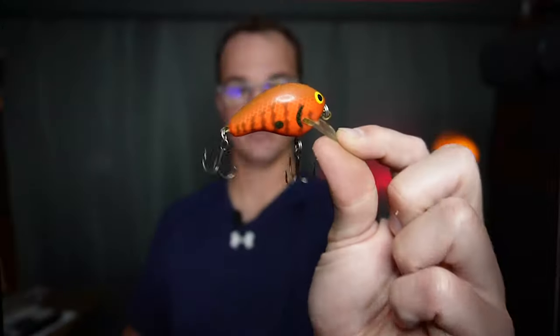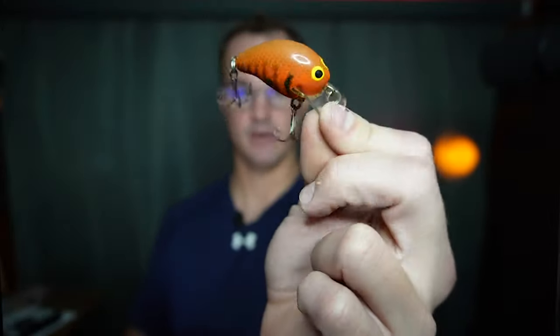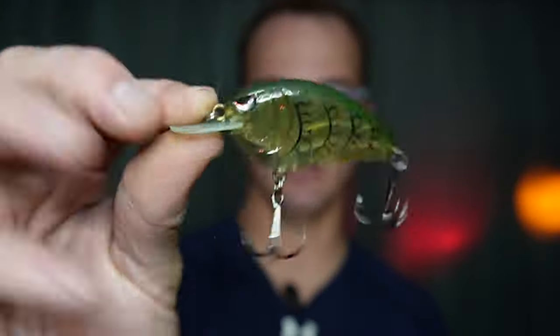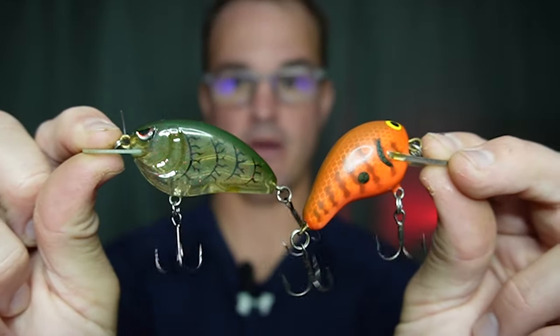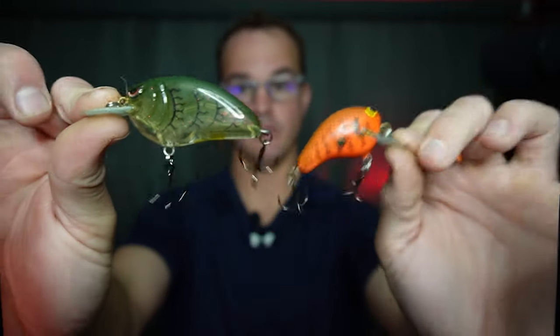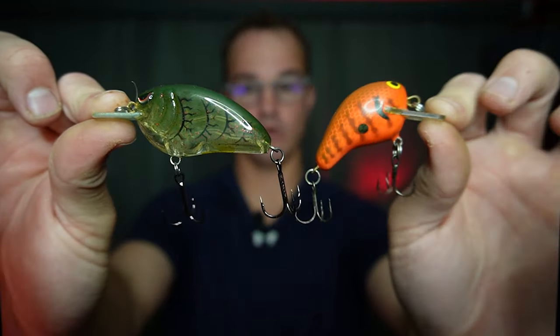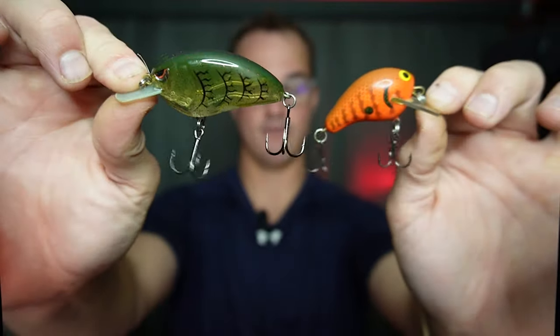Number three on my list this time of year is crankbaits. The first one is a Killer Bee — that balsa crankbait in a nice crayfish color. The Little John series in crayfish color as well. These two baits are absolutely killer on the Shenandoah and James River smallmouth. If the water is super clear, try this Masseo green style color — it's almost translucent, but it still matches a lot of the crayfish we have here.